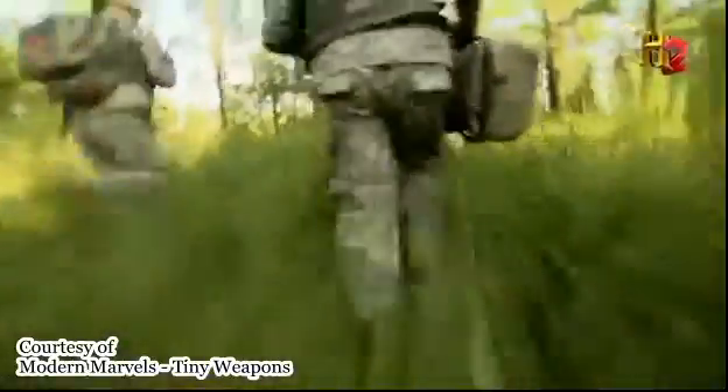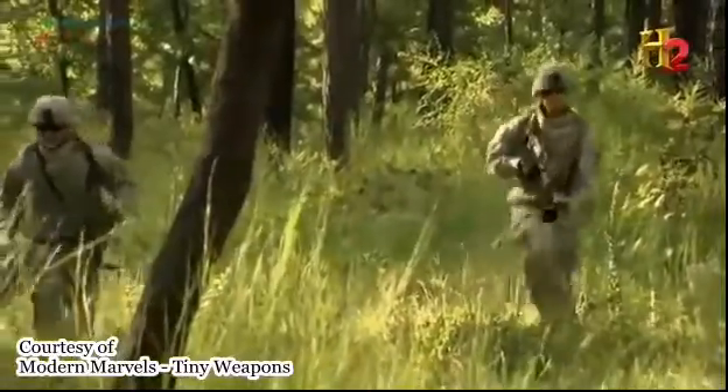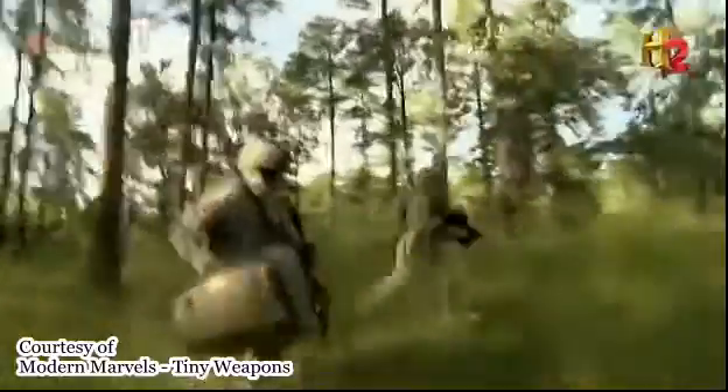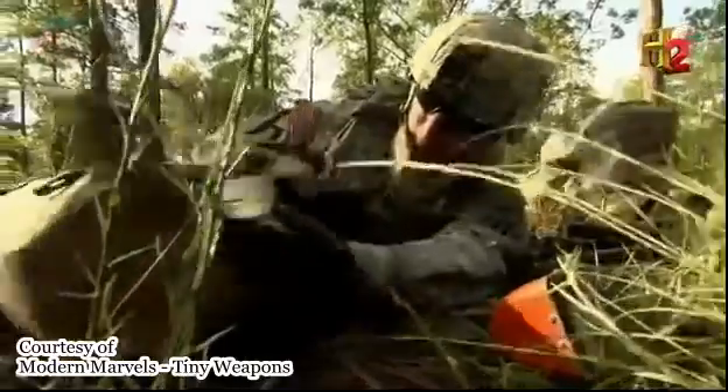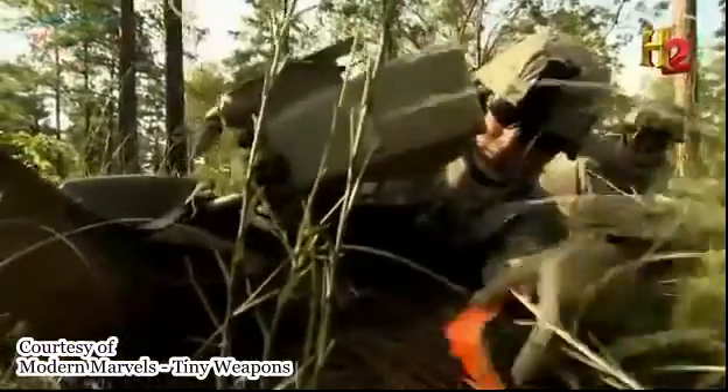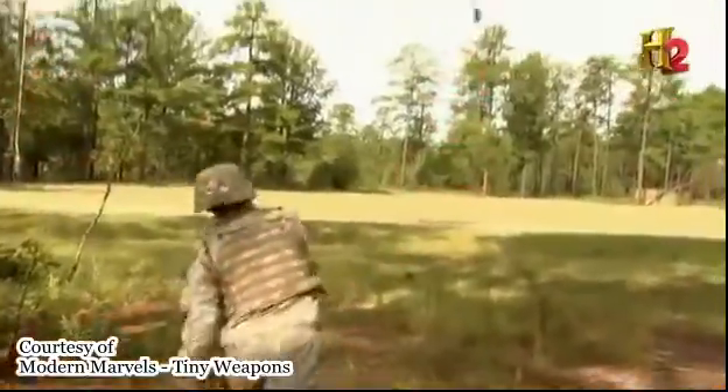But for today's frontline warfighter, the Predator isn't practical. Faced with an enemy that's planting IEDs or sniping from rooftops, troops now have their own smaller versions that can be carried in a backpack and launched by hand.